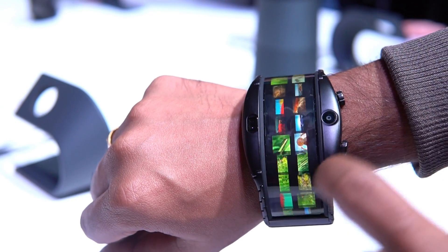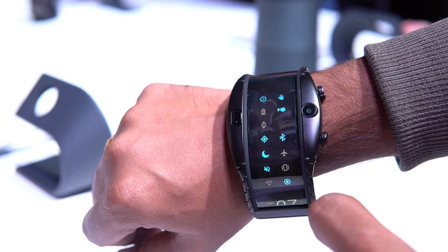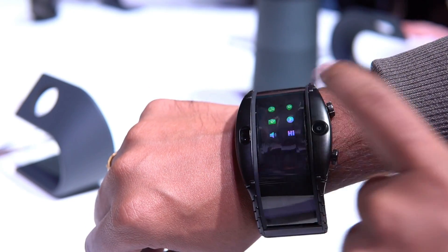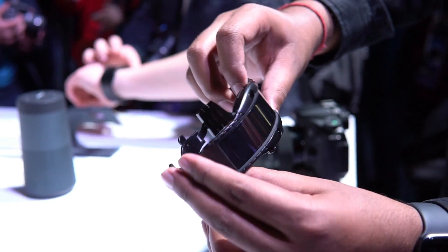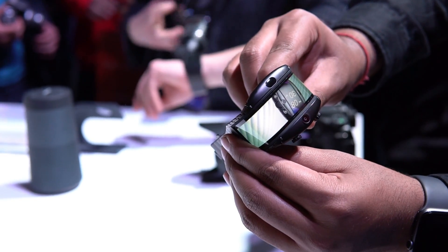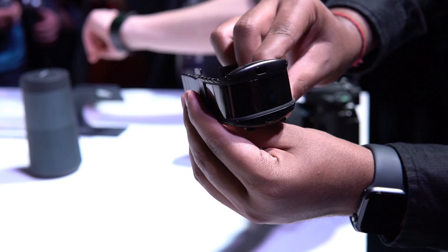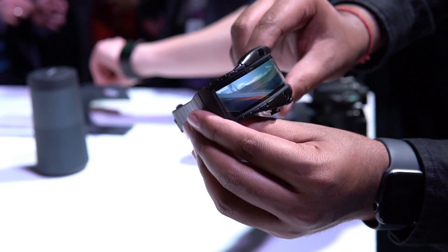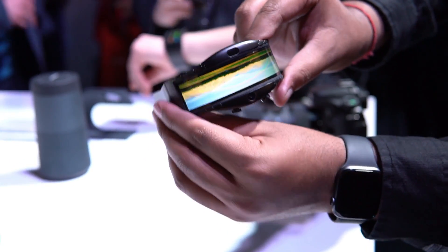The Nubia Alpha has a custom wearable OS with lots of gestures, voice commands, and multi-touch functionality, along with many customization options. There is also a heart rate sensor, sleep tracking, exercise modes, and a lot more included. Overall, it looks like a promising offering at Mobile World Congress. That's it for this video — this is Amul signing off, thanks for watching, and hope to see you in the next video.